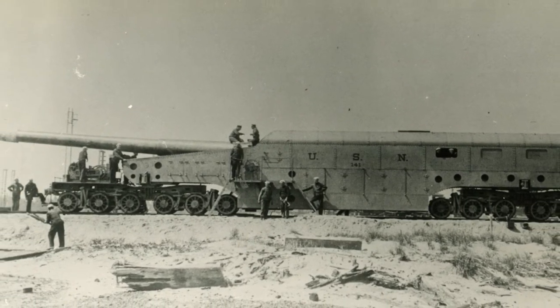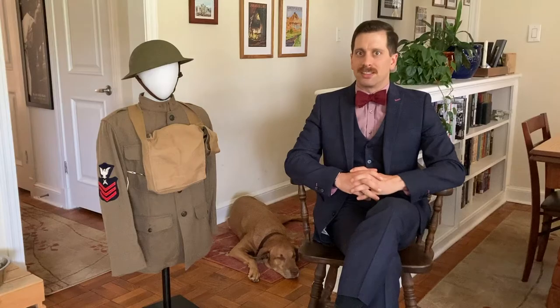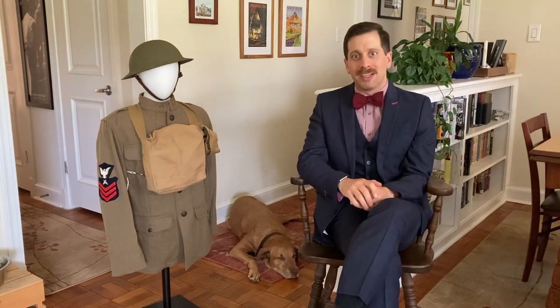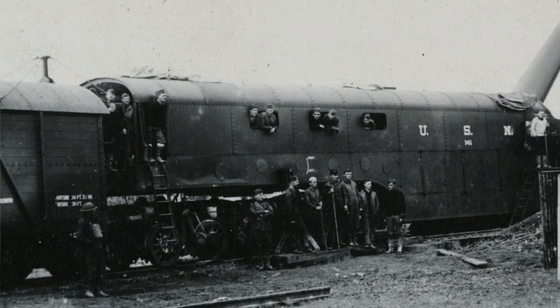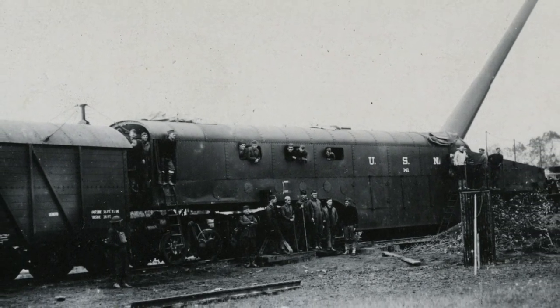One of the questions that's always asked is: who manned these guns? Well, who was manning these guns aboard the battleships of the time? Sailors. So why not have sailors manning these guns in France? The Navy did have boots on the ground with the U.S. Navy railroad guns, and they were sailors.